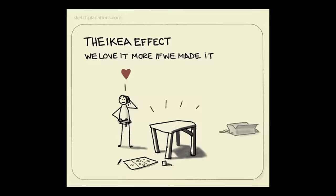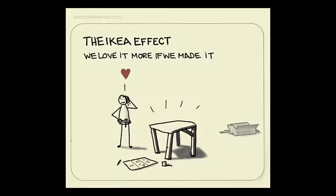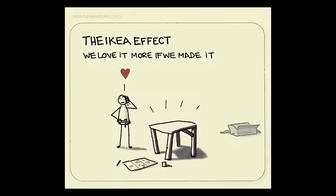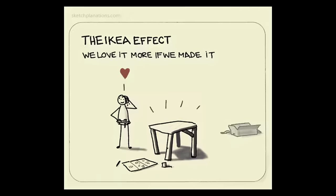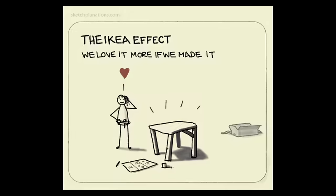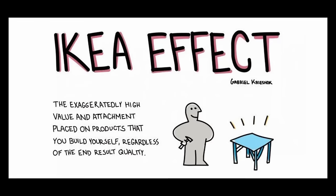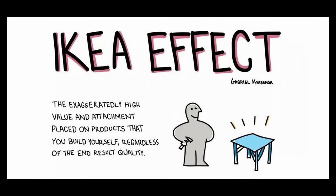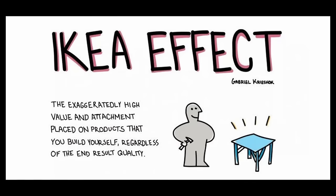Our natural optimism about ourselves and things associated with us contributes to the IKEA effect. We tend to see ourselves and our creations in a positive light, even when it's not entirely justified. The IKEA effect has implications for consumer choices, as it can lead us to make decisions that aren't truly cost-effective. It can also blind us to the flaws in our own work, hindering our improvement. To avoid falling victim to the IKEA effect, it's important to research products before buying them, considering both cost and quality, weigh the value of your time spent on DIY projects, and seek a second opinion from someone impartial.